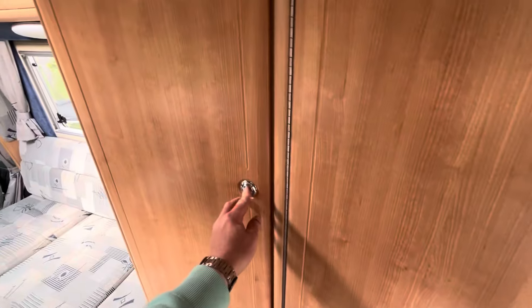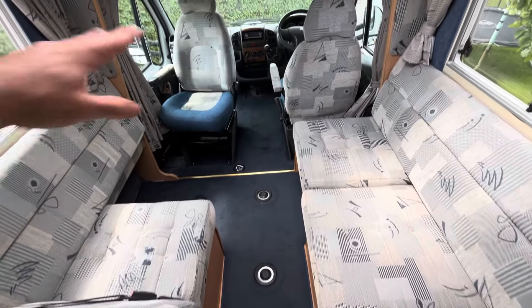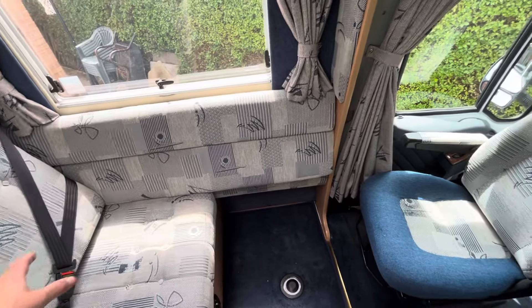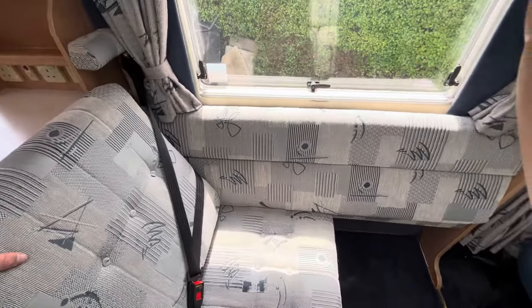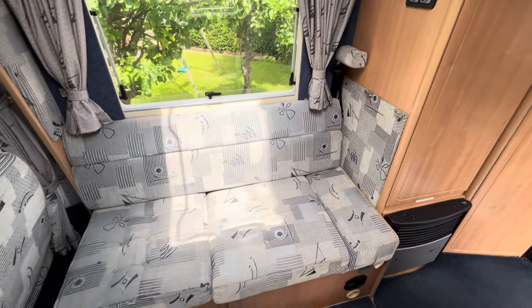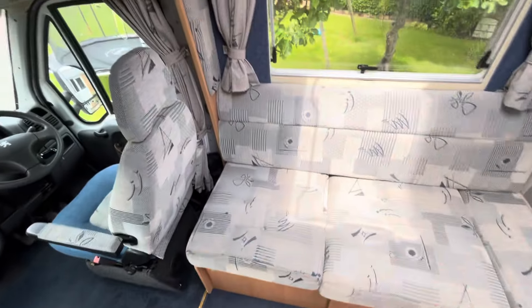Moving to the front, we've got a wardrobe here just for storage and the fire is underneath there. This area can be used in two ways — both front seats swivel to give you the Pullman layout. Essentially it's a single dinette with one seat facing forward and the front seat swiveling to face backwards, giving you a belted seat. On the opposite side I've left it set up as a bench seat, with a belted seat at the back. This all folds away the same way, and the table holes are in the floor — the tables are in the wardrobe.